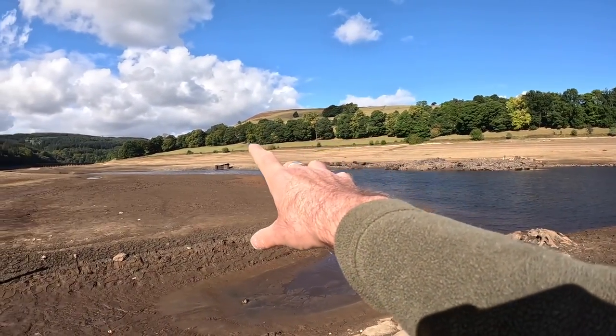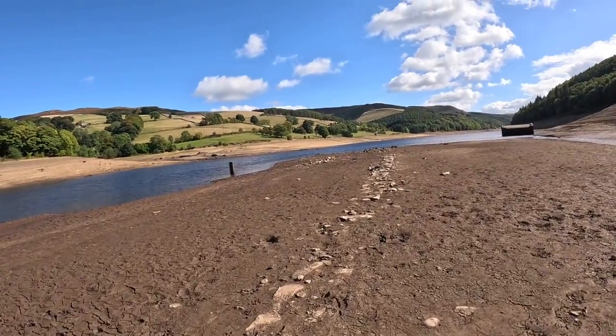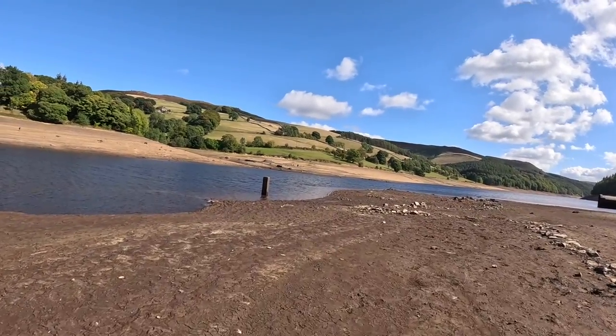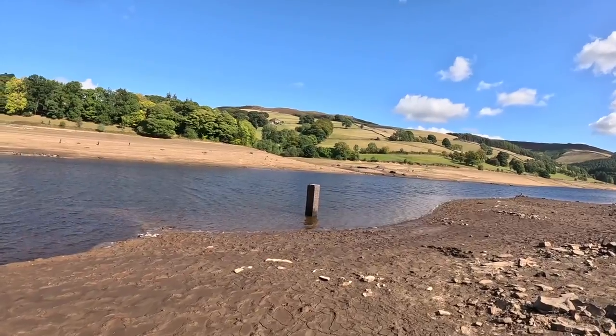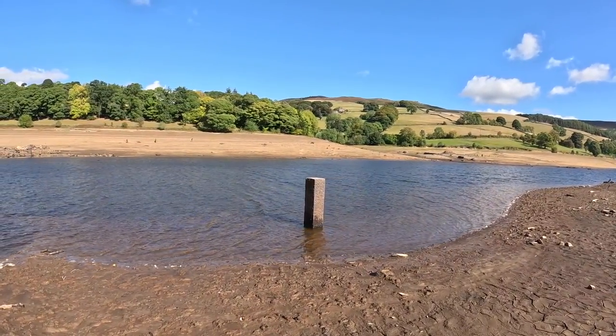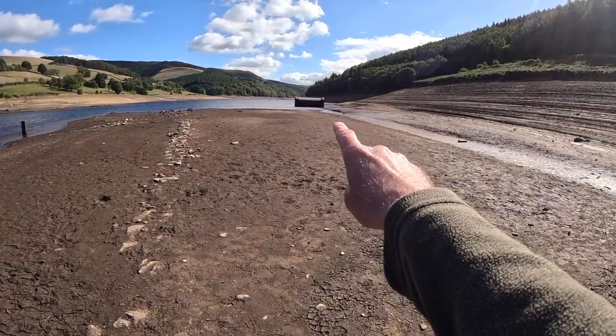That's incredible over there. Let's have a look at this - what is that all about? A piece of granite there sticking out, incredible isn't it.